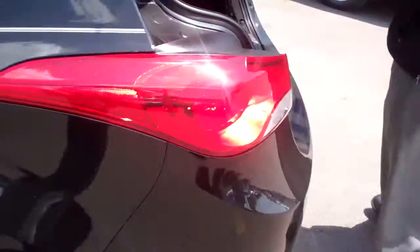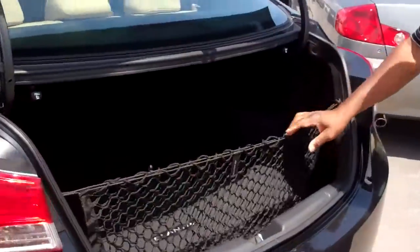I want to show you one other thing also — I want to show you the trunk space. Great cargo net. Great trunk space.